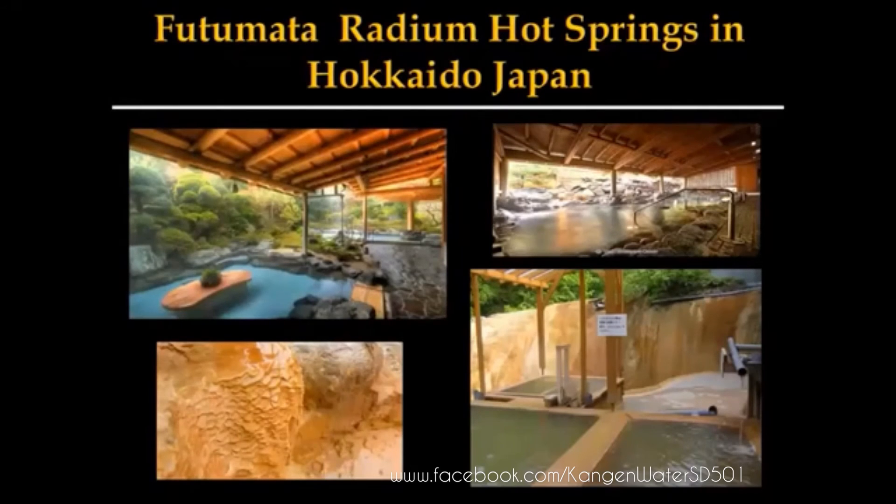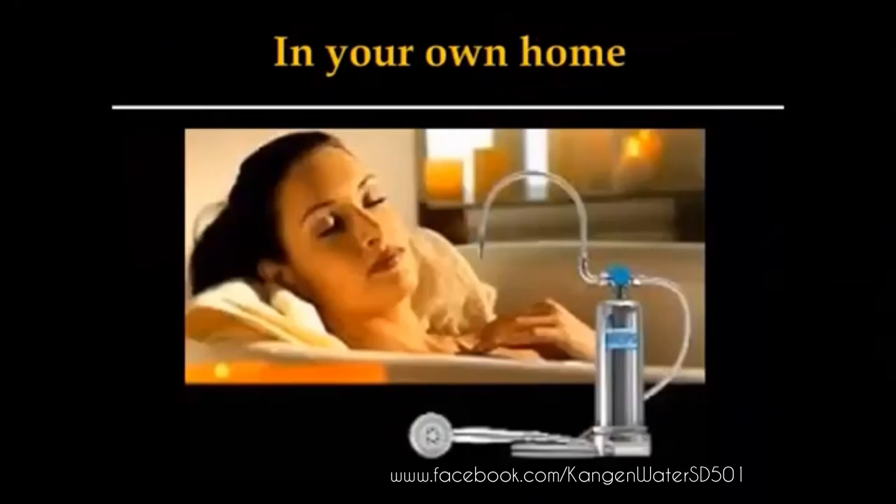Now, in Japan, these are considered healing spas. Futumata Hot Springs out of Hokkaido — Mr. Oshiro, the owner of Enagic, actually bought the mineral rights to this. So he actually puts these healing minerals that repair your skin from the inside out, and it is the only shower unit in existence in the world that does this. It's one of a kind, and you can have it in your own home.